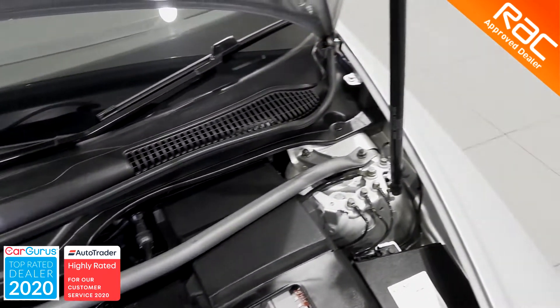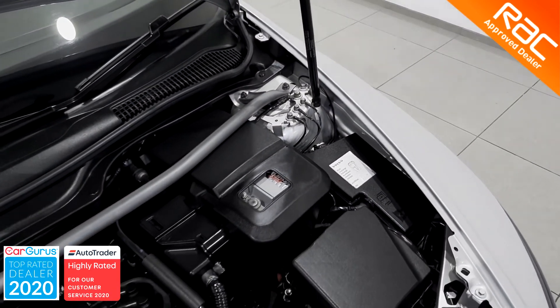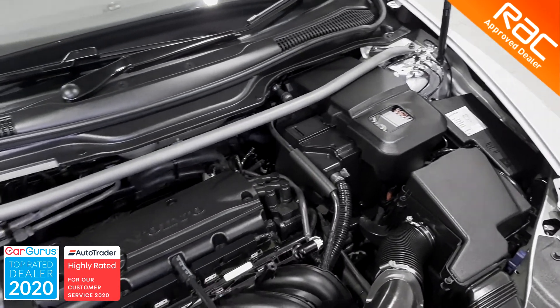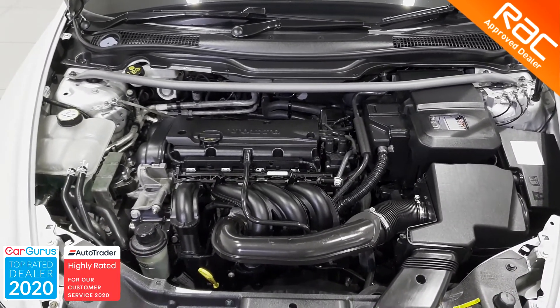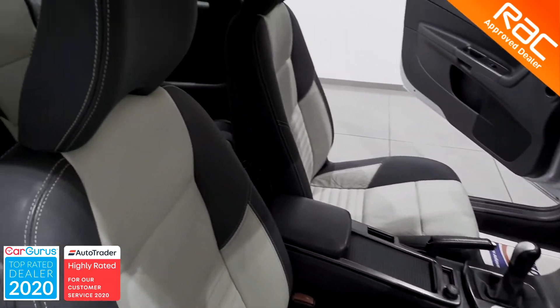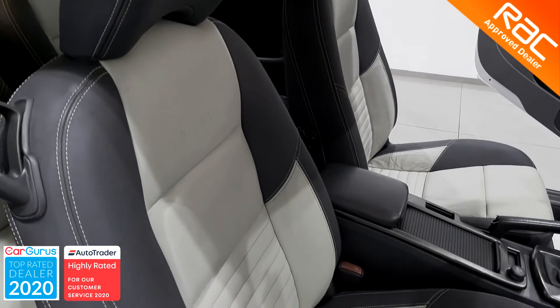It also comes with the full RAC BuySure package, which includes three months RSC warranty, 12 months RSC membership, and the full RAC approved 82-point inspection with quality assurance certificate.